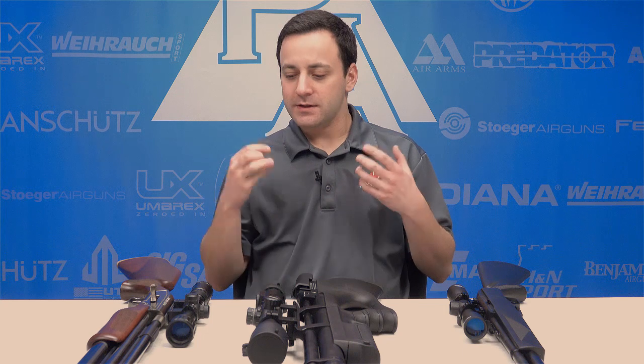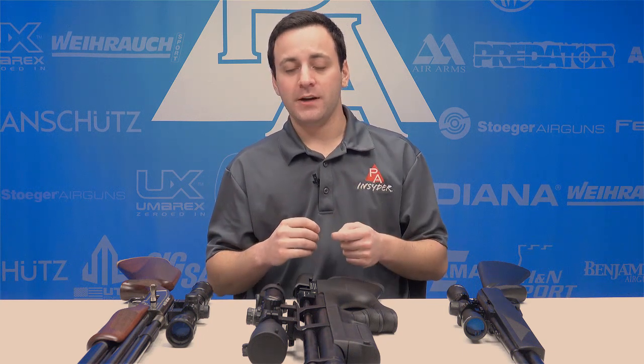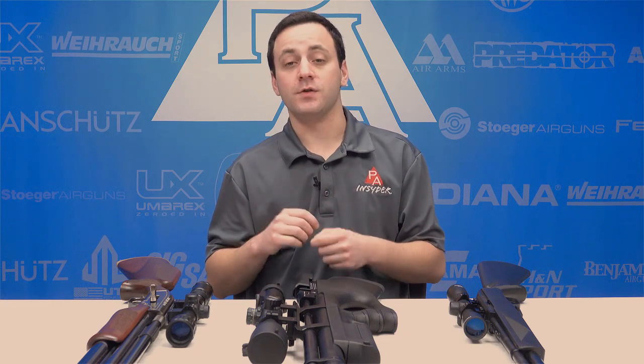That about wraps it up for today, and this is by no means a comprehensive discussion of all the advantages. There are far more when you start talking about specific gun types — bull pups versus full-length rifles, for example — but that just speaks to the variability PCPs have, whether you're looking for a competition gun, a fun backyard gun, or something for serious big game hunting. PCPs bring everything to the table. Definitely check them out on pyramidair.com — we'll see you guys next time.